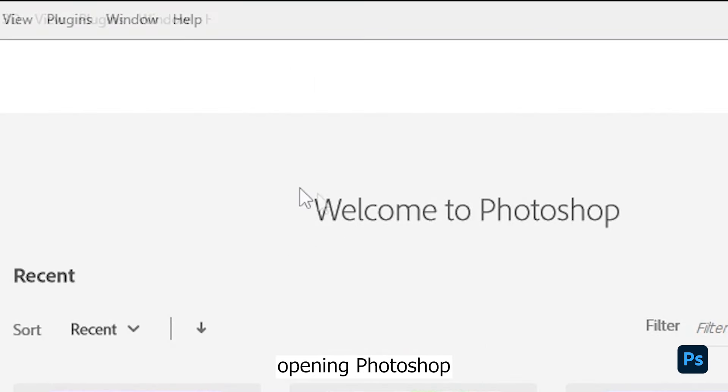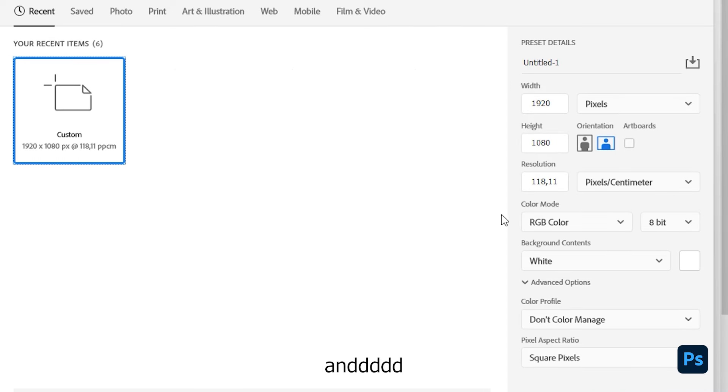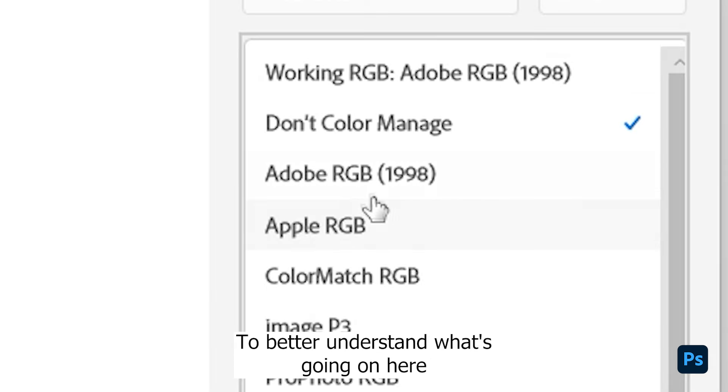Opening Photoshop. Creating canvas — and I'm kind of anxious already. I immediately see that I need some help with that to better understand what's going on here.